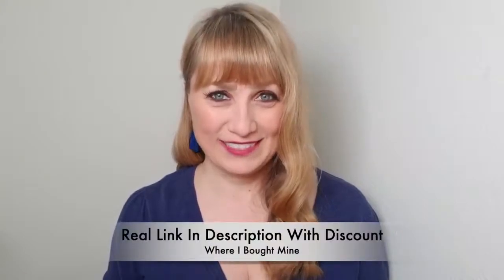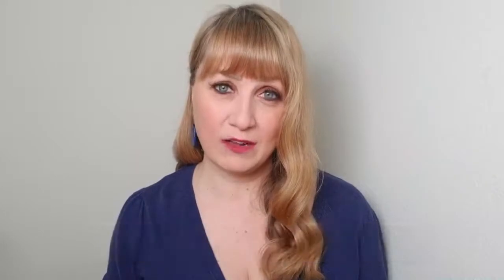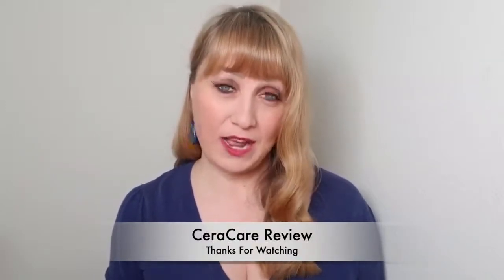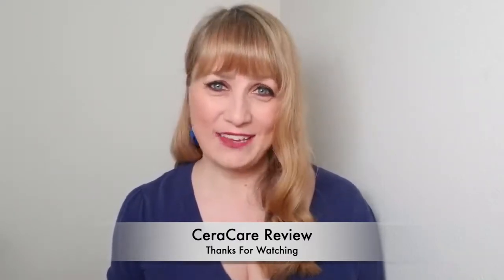To conclude this review: Craycare works, but it doesn't work like magic — it takes a little bit of time. I would recommend it to anyone looking to control their sugar levels. If you decide to get it, go through the link in the description, which is a direct link to their official website with the official discount where I bought mine after getting scammed. Please don't forget to smash the like button and comment 'no more scam' so more people searching for reviews can see this and stay safe. Thanks for watching — stay safe and have an awesome day.